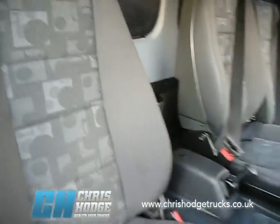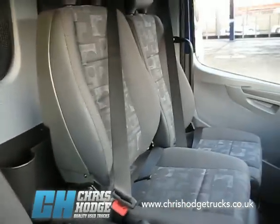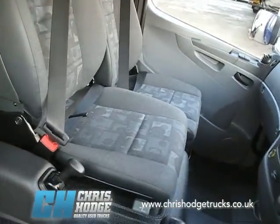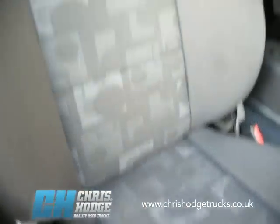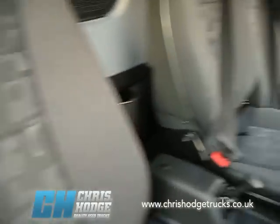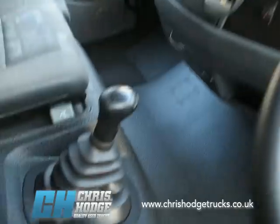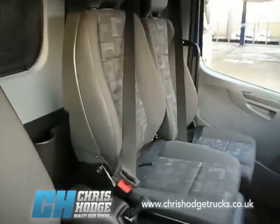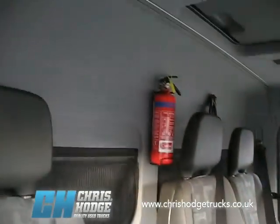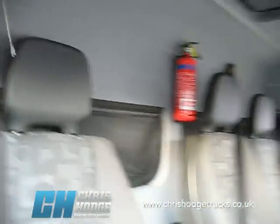Look at the build quality in there — almost like it came out of the factory only the other day. That's a really excellent finish. There's the 6-speed box, as I said, and there's the dash. We've got storage up above. It's a three-man cab, so if you've got to take a crew with you, that comes with its own little fire extinguisher too, and some storage behind the seats.